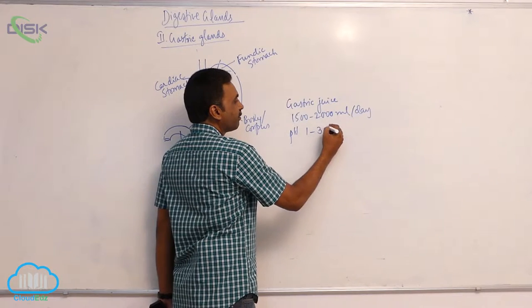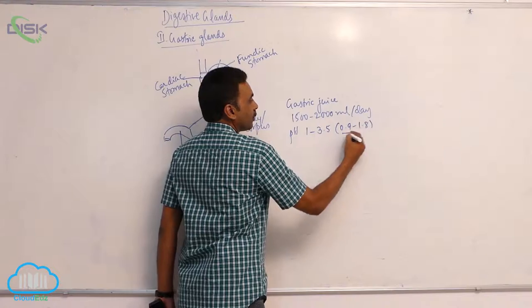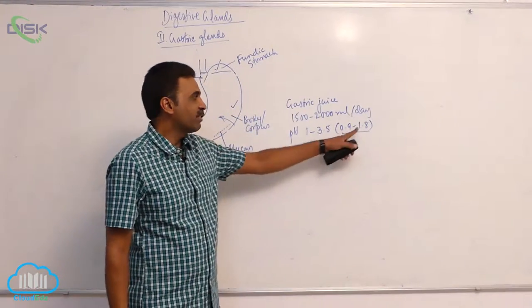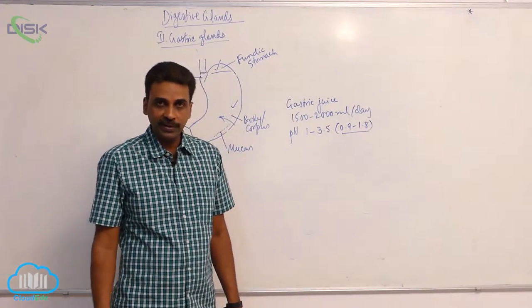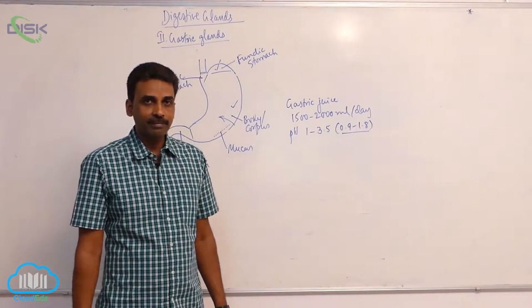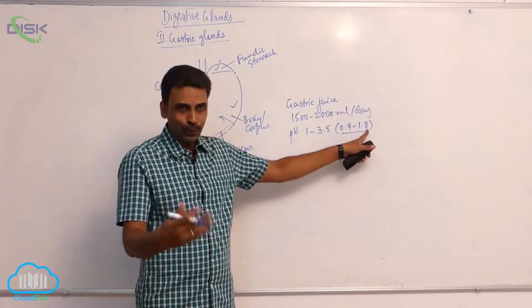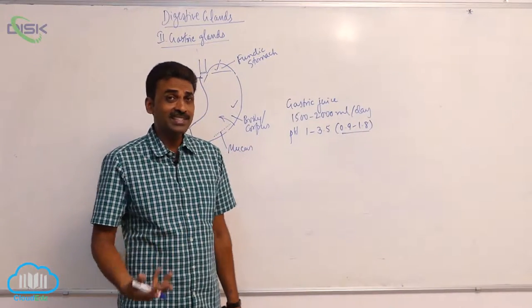The pH of gastric juice is around 1 to 3.5. In the textbook it is given as 0.9 to 1.8, but it can vary anywhere between 1 and 3.5. In any case, it is highly acidic.